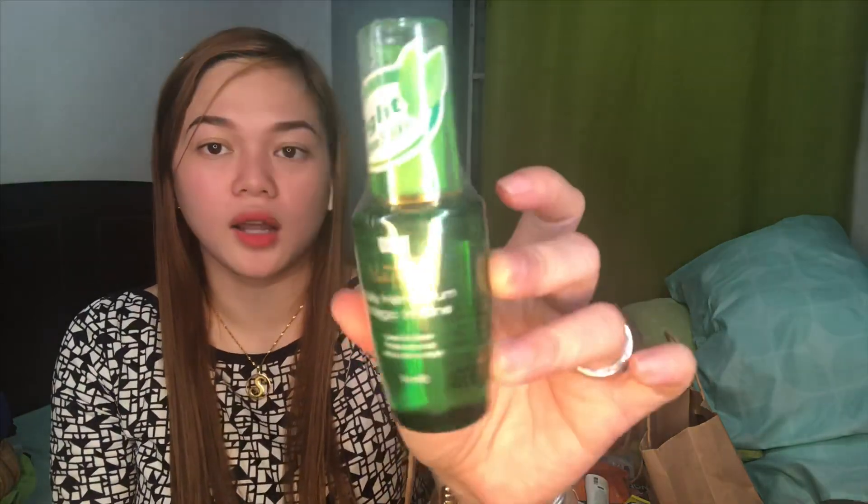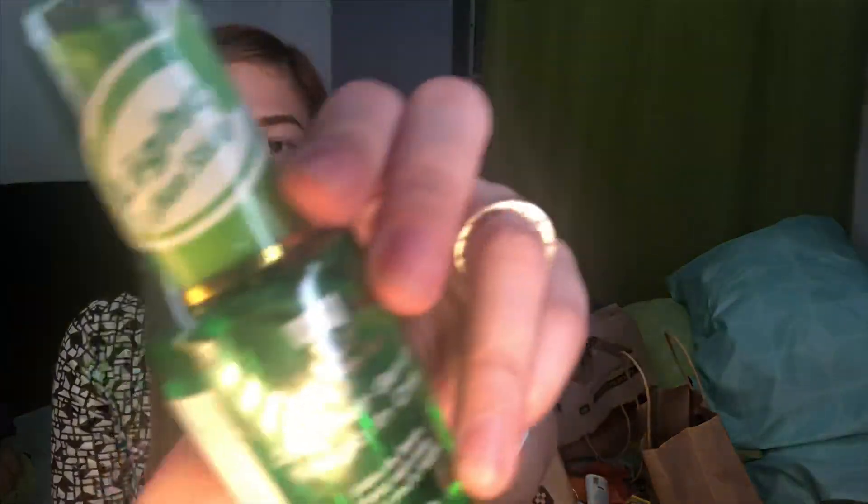So this one is from Lolein. This is only 149 pesos. Almost 150 pesos na. Nakalagay yung light and non-sticky.